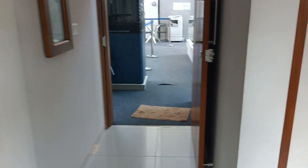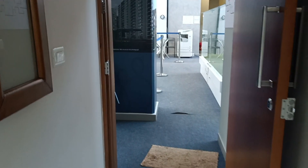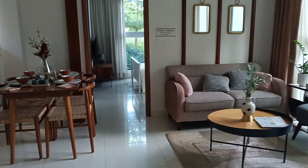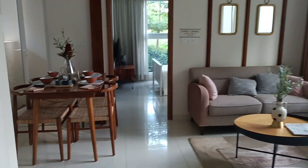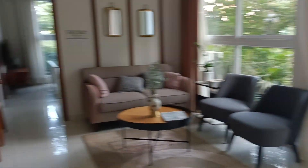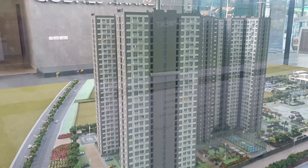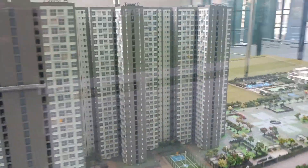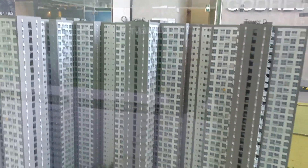Hello everybody, welcome to Excel Prop Marketing Services. We are looking at a 3BHK apartment at Godrej Ananda. This is a 3BHK with two washrooms. Let me show you the Phase 2 miniature first, and then we'll look at the sample apartment. Here we are — this is the miniature of Phase 2, which has four towers: A, B, C, D.